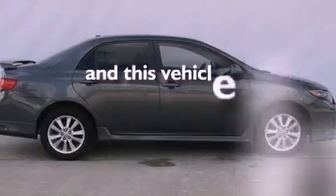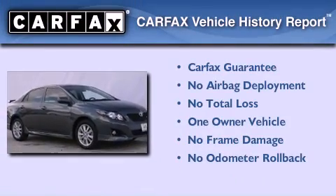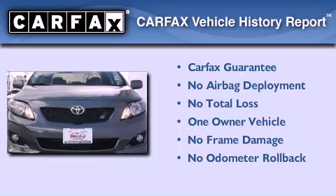This vehicle has less than 11,000 miles. This sedan has also had only one owner and it qualifies for the Carfax buyback guarantee.